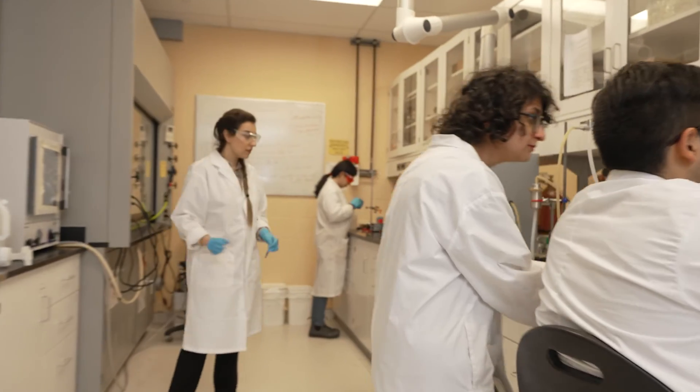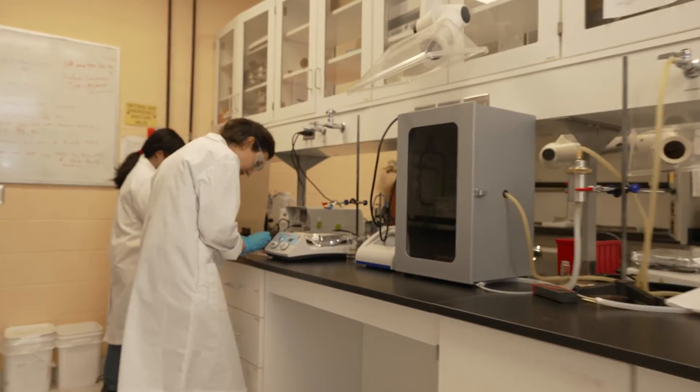Graduate students play an integral role in my research. My graduate students are very expert in what they do, and all that came to my mind as a concept — these guys are trying to basically materialize it in the lab, and usually refine it and make it better. They are the heart of every department that does research.